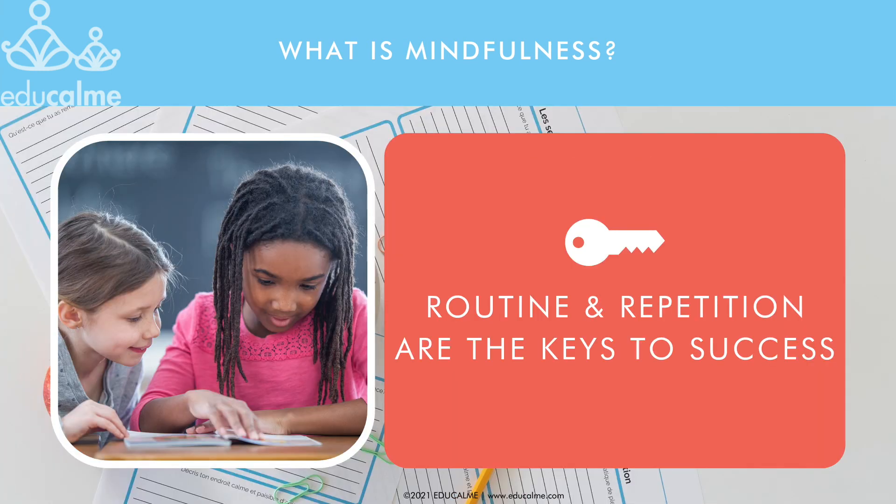In school, we take the time every day to explicitly teach our students to read using various methods and through lots of repetition and practice before they're able to read independently. The same is necessary with mindfulness. If we want our students to be able to manage their emotions and self-regulate independently, we need to teach them how to do so with a daily mindfulness practice.